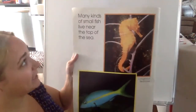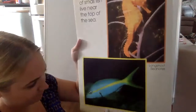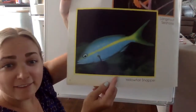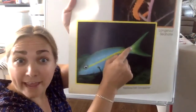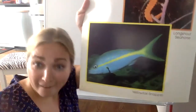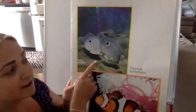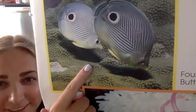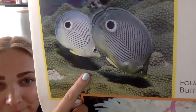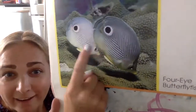Let's read: many kinds of small fish live near the top of the sea. This is called a yellow tail snapper — probably because its tail is yellow. Let's see who's next. There's the four-eyed butterfly fish. How many butterfly fish are there? Let's count: one, two. There are two fish there.